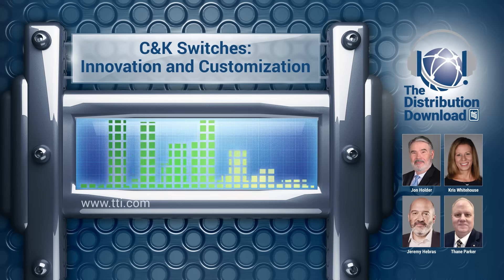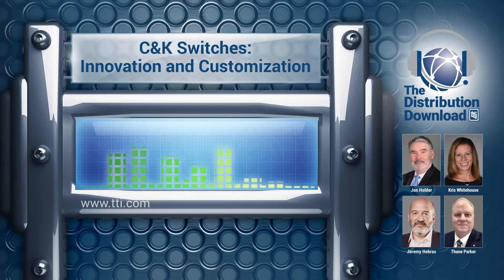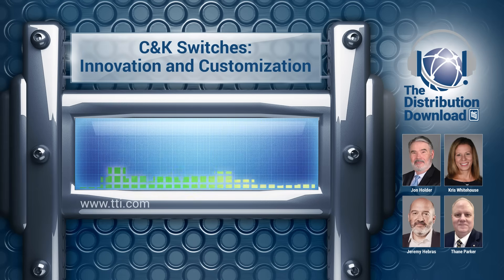How does the design process work for developing a new switch? First of all, it starts with a very clear discussion with customers — several customers sometimes. It's really about understanding the needs and speaking the same language. One characteristic of electromechanical switches is that they are live components — they behave on a PCB or within an application. You can select two different switches which look the same, and just depending on how they are integrated into an application, they will feel different.